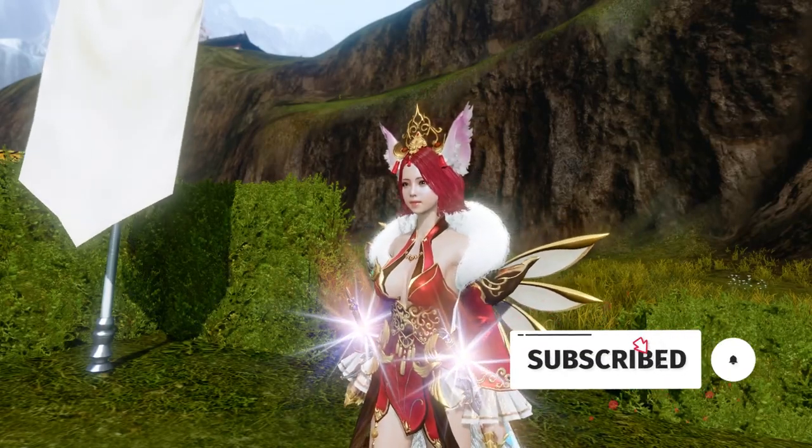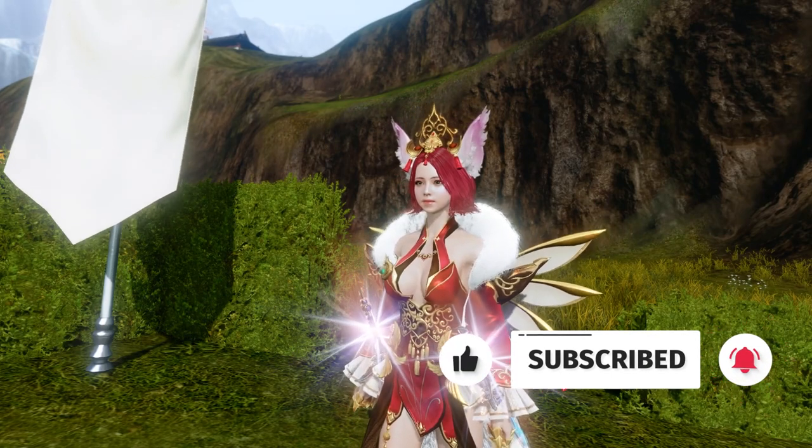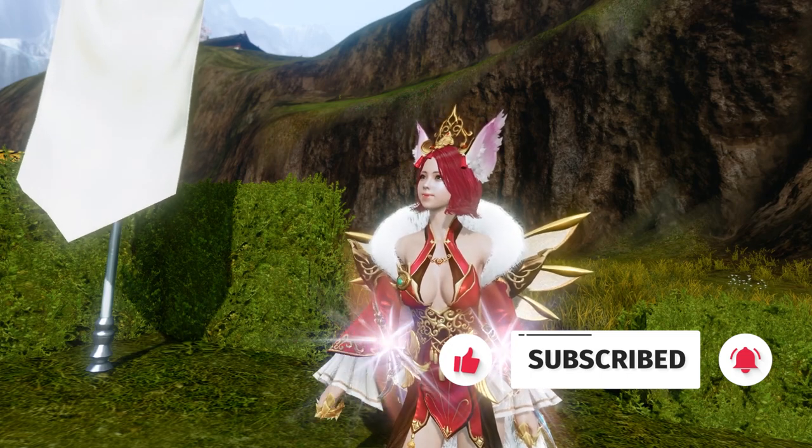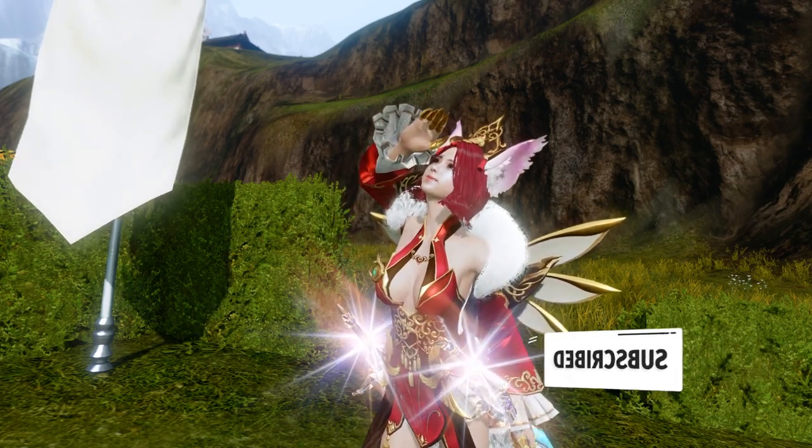Hey guys, welcome to my YouTube channel, Tog Games. Be sure to hit the subscribe button so you don't miss out on all future achievement guides and tutorials. Also, if this video helped you, be sure to leave it a thumbs up.